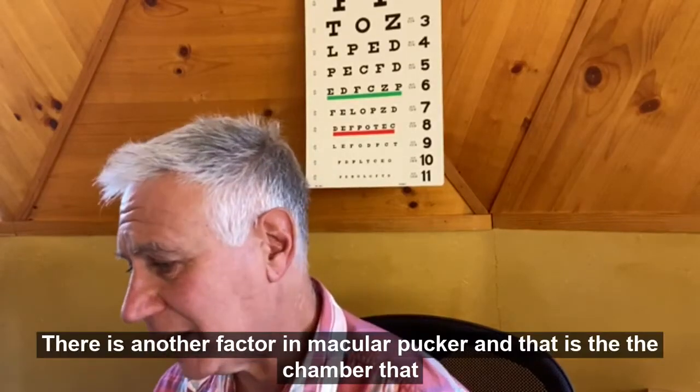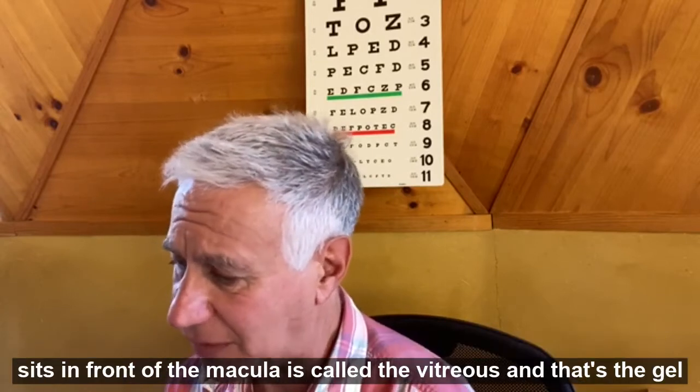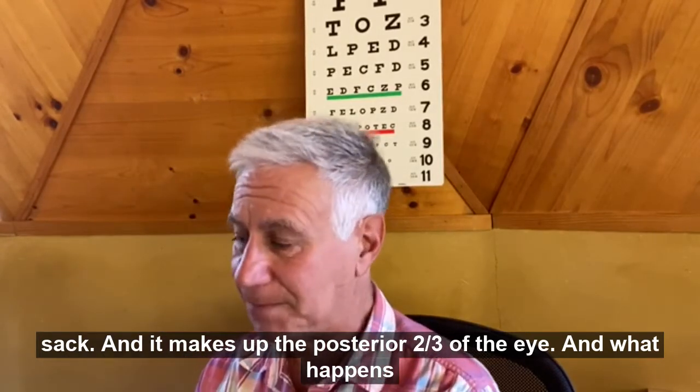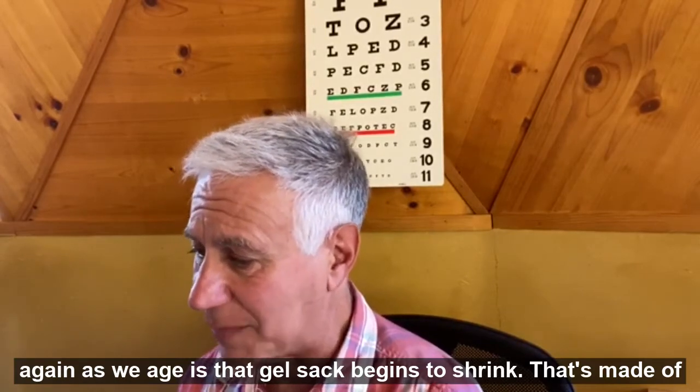There's another factor in macular pucker, and that is the chamber that sits in front of the macula, called the vitreous. That's the gel sac, and it makes up the posterior two-thirds of the eye. What happens as we age is that gel sac begins to shrink.